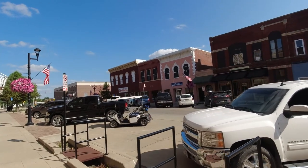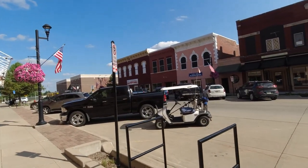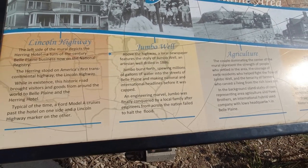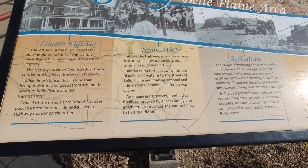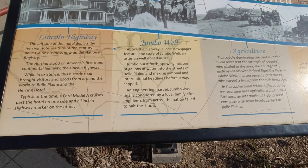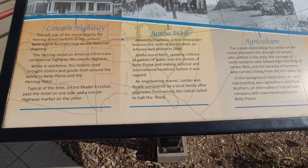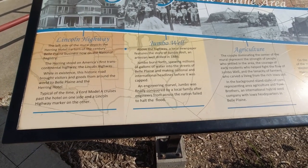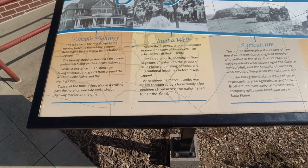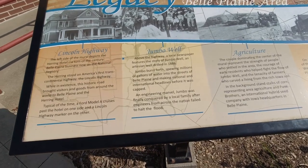Unlike some of the towns we've been to, there's a lot going on down here — a lot of businesses still going strong, which is very encouraging. A local newspaper features a story of 'Jumbo' — an artesian well drilled in 1886 that burst forth, spewing millions of gallons of water into the streets of Belle Plaine, making national and international headlines before it was capped.